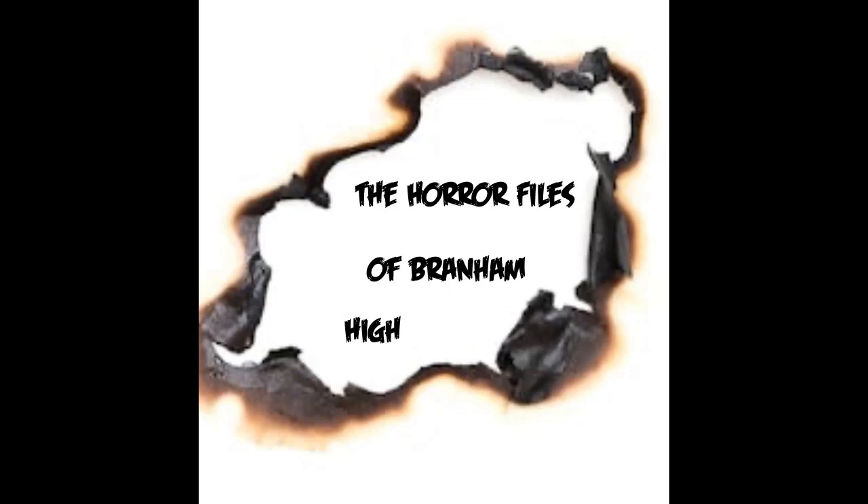Good evening, everyone, and welcome. I'm your host, Alma Banks, and I'll be accompanying you on tonight's journey through the Horror Files. But first, a word from our sponsors.